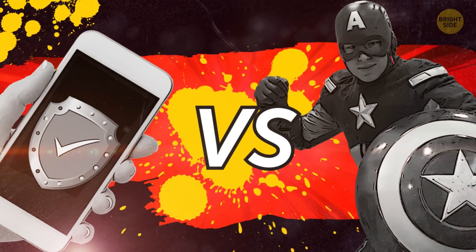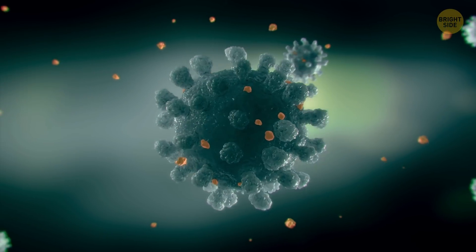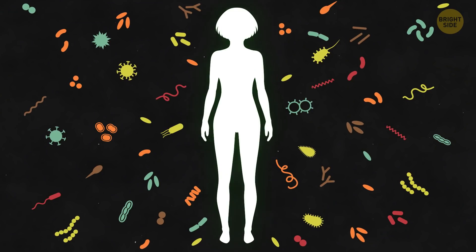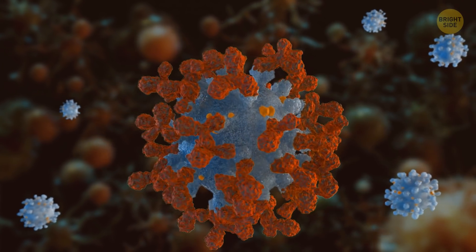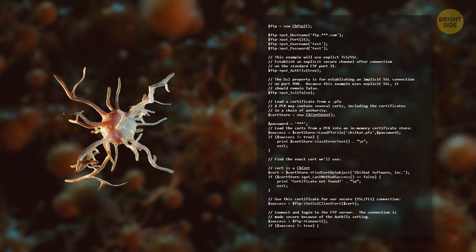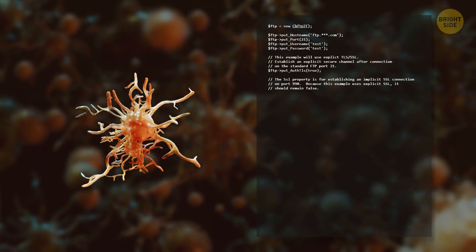Smartphone's antivirus versus human immune system. When your body spots outside invaders — for example, bacteria, viruses, or fungi — your immune system springs into action. It hunts these foreign substances and gets rid of them. Your immune system also keeps a record of every single microbe it's ever defeated, in case it has to deal with it again.